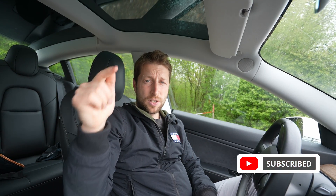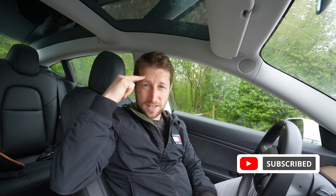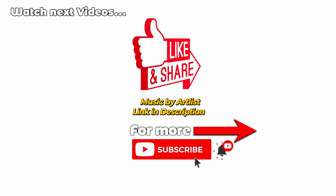Anyway, that was the video. Thank you for watching — don't forget to like, share, subscribe, and I'll see you soon in the next one. Bye guys, bye!